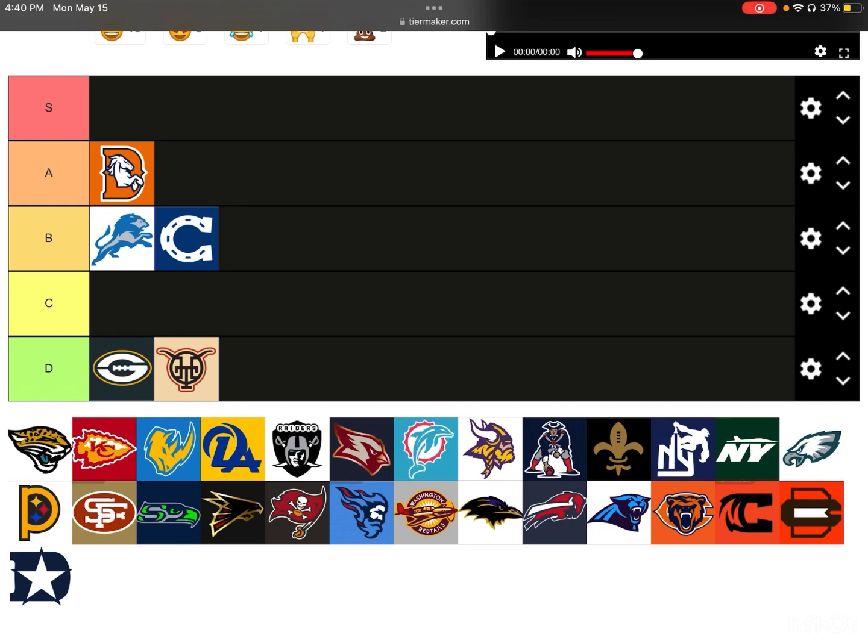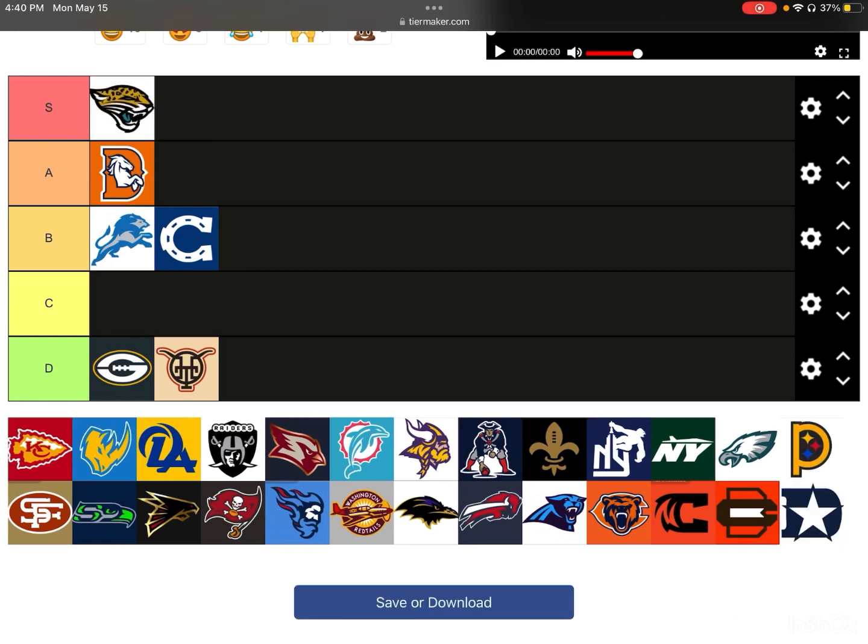Next up, we have the Jacksonville Jaguars. This is really nice — I really like it. I'm going to give this an S-tier. I think how they portrayed the character of the Jaguar was amazing. I like how on the side you have, like, scratch claws on the side of the Jaguar's face. I think that's really cool — it makes the Jaguar more fierce, and I actually really like this one.